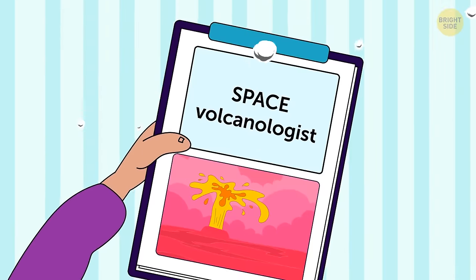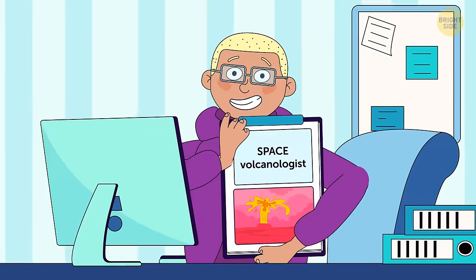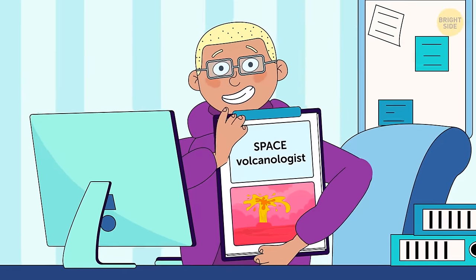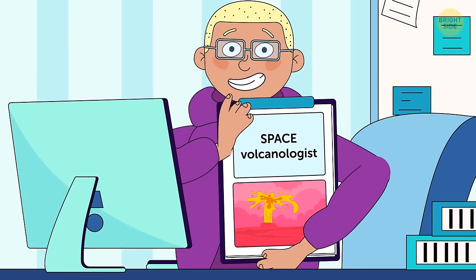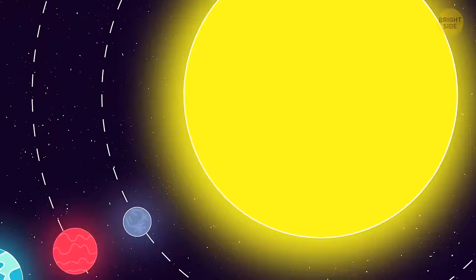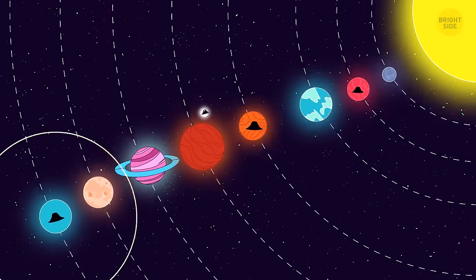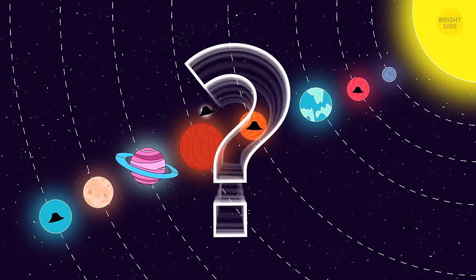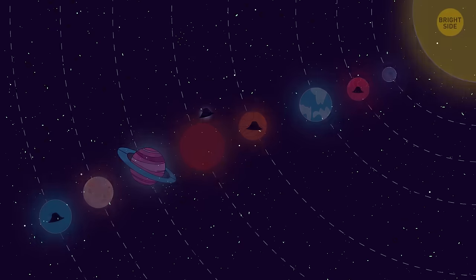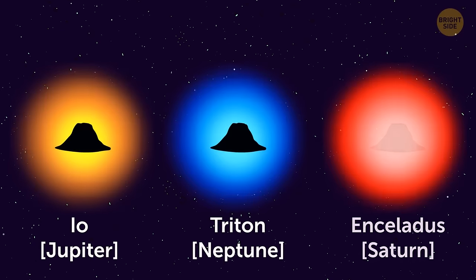Speaking of volcanoes, you could join the team of space volcanologists — starting as an assistant, with the possibility of joining an intergalactic team later. For now, you stay in our solar system. Scientists presume Mars, Venus, Pluto, and Jupiter's moon Europa have active volcanoes, but there's still no proof. The confirmed spots are moons Io, Triton, and Enceladus. There's also a Moon Finder department looking for new moons, even outside our galaxy, with another team exploring the solar system's 200-plus moons. For gas giants like Neptune, Uranus, Saturn, and Jupiter where you can't land, you visit their moons directly. All major planets have moons except Mercury and Venus.